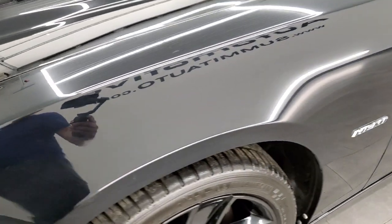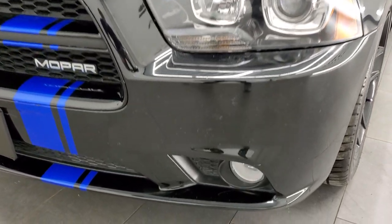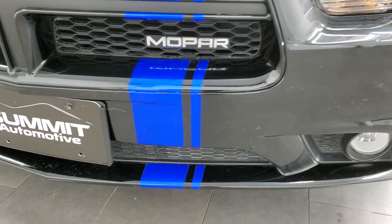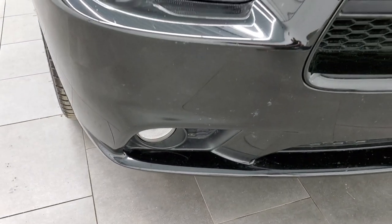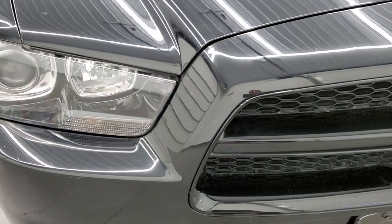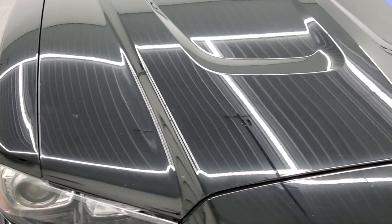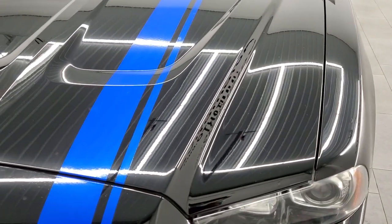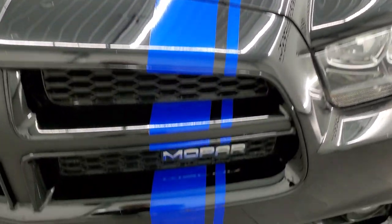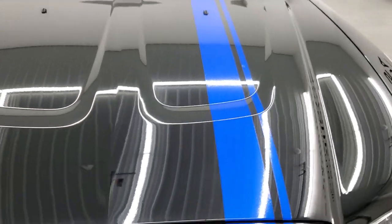Front fender is in excellent shape — no dents or dings. It does have the HID headlamps and factory fog lights. Front bumper is in pretty nice shape; I didn't see any major dents, dings, or cracks. Headlight lenses are nice and clear. The hood is in very nice condition with no dents or dings, and the stripe is in pretty nice condition — just a little bit of cracking on the front, but very nice all the way up the hood.